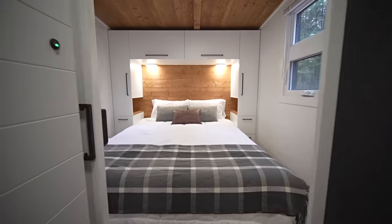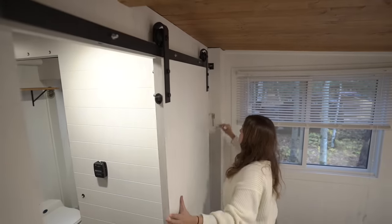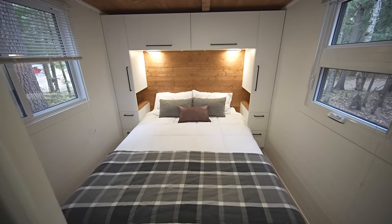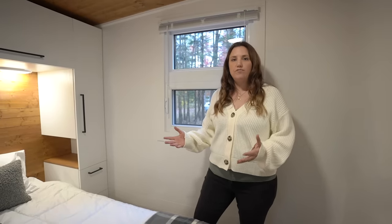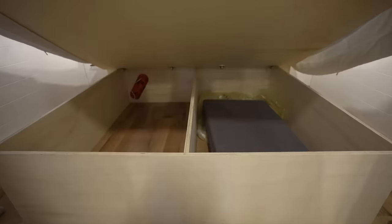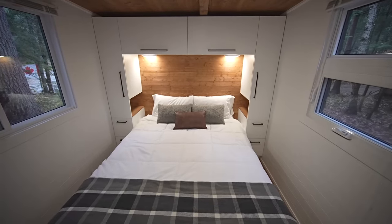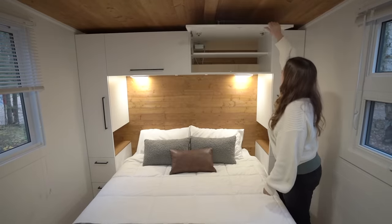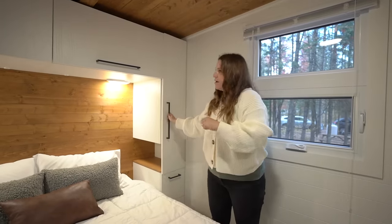Moving down the hallway is the bedroom, behind a pocket door with both a regular lock and a travel bolt lock so the door doesn't swing open while on the road. It has a queen-size memory foam mattress with lots of space to walk around. Under the bed there's extra storage, or when off-grid that's where you'd store the gray water, black water, and fresh water tanks to keep them insulated against the cold. The bedroom also features a built-in wall unit with a wood background, lighting underneath, and hanging bars on both sides.